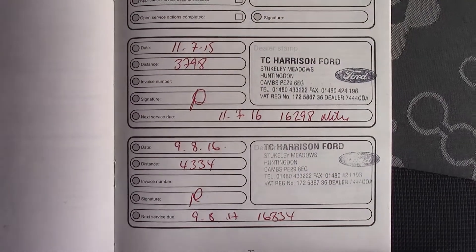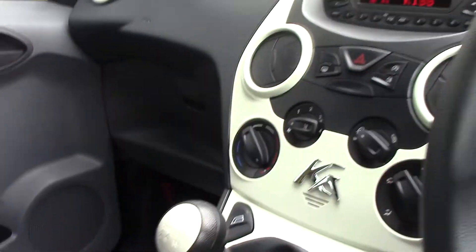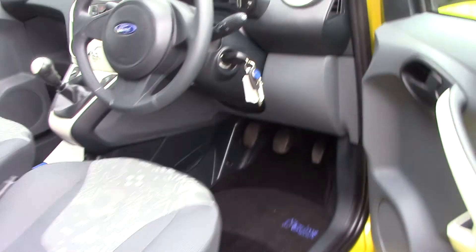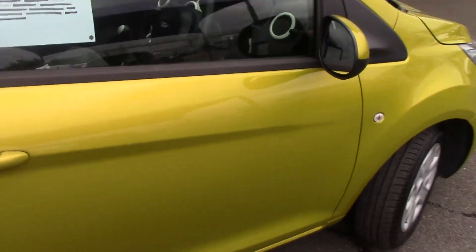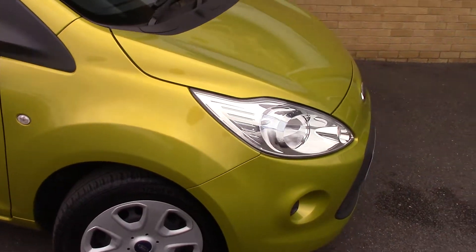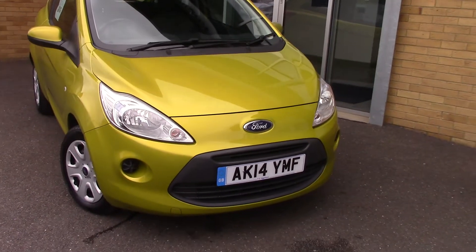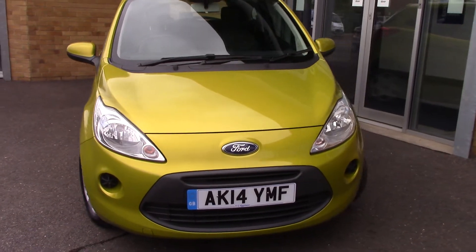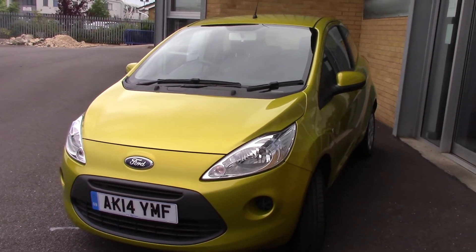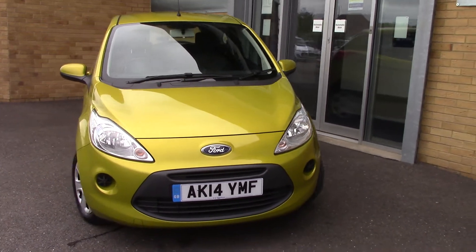Over here we've got the service history for the vehicle. And like all of our vehicles, this one comes fully prepared. Now we'll just take a quick walk towards the front of the vehicle, which is finished in a very nice hot mustard yellow metallic. As you can see, this vehicle is a lovely example.